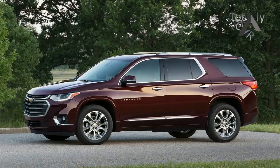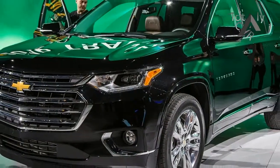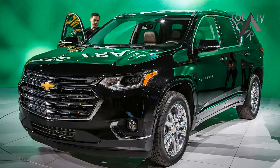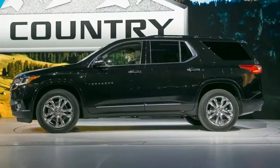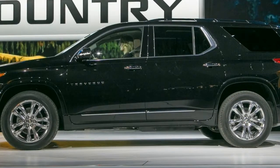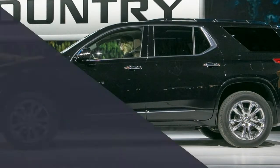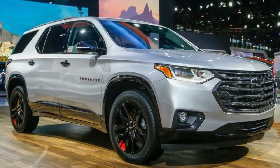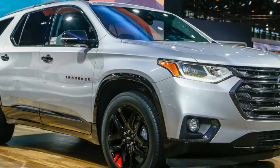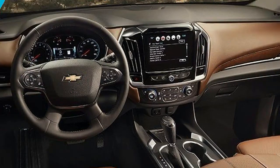Chevrolet's designers have wrapped the 2018 Traverse in sheet metal that adopts a more squared-off look than its predecessor. The new front end, with a large hexagonal grille flanked by narrow headlights, mirrors that of the smaller 2018 Chevy Equinox crossover. A body-color C-pillar breaks up the side glass area for a more upright, truck-like profile, and the rear end is similar to that of the Acadia, albeit with different taillights.